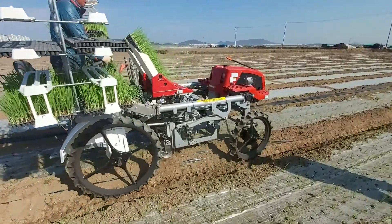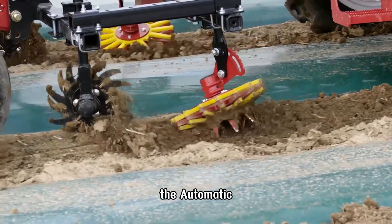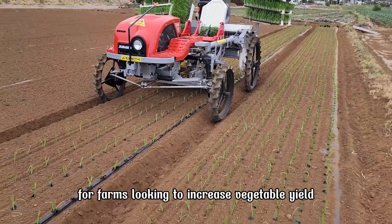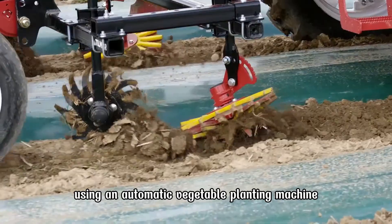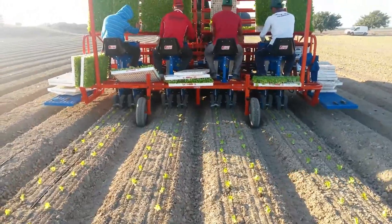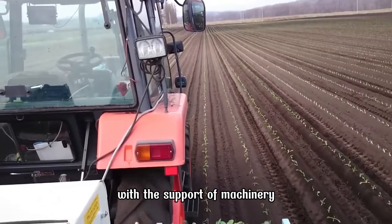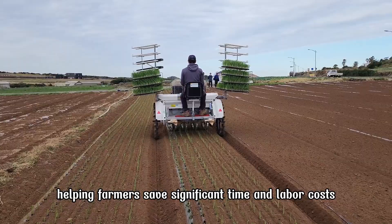The second device is the automatic vegetable planting machine, the perfect solution for farms looking to increase vegetable yield. Using an automatic vegetable planting machine reduces the labor demand in the seed sowing and initial care processes. A large field can be quickly and efficiently planted with the support of machinery, helping farmers save significant time and labor costs.